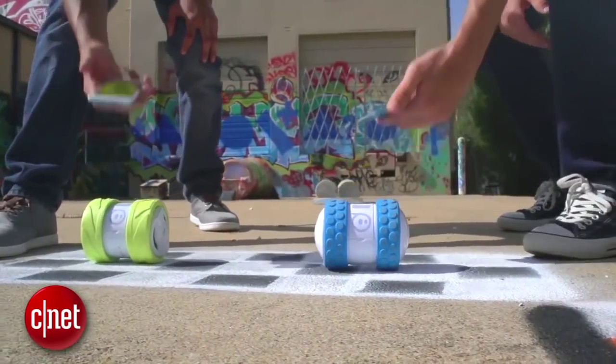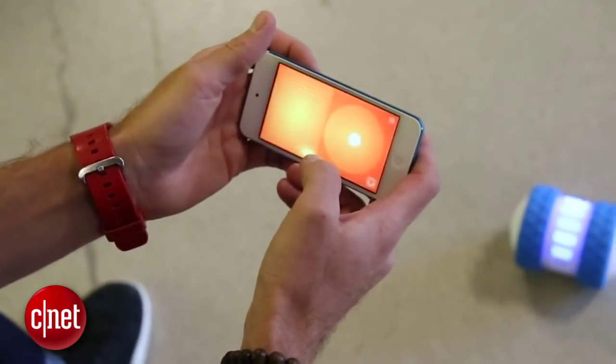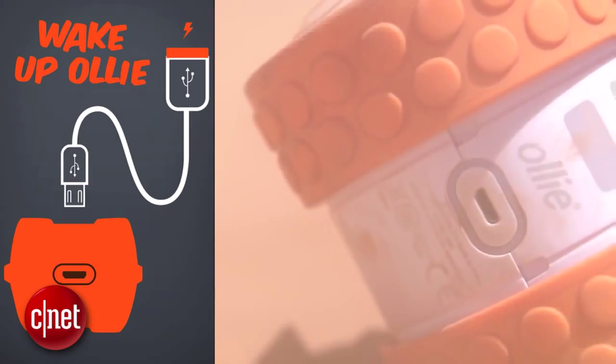Coming in at number 2, the Sphero Ollie. It sort of looks like a motorized can of soup, but it's really cool. You can race it around using your phone as a simple remote, or turn your phone sideways for a set of stunt controls that make the whole thing go nuts. It's not cheap at $99, but it's extremely portable, and the battery charges over USB.